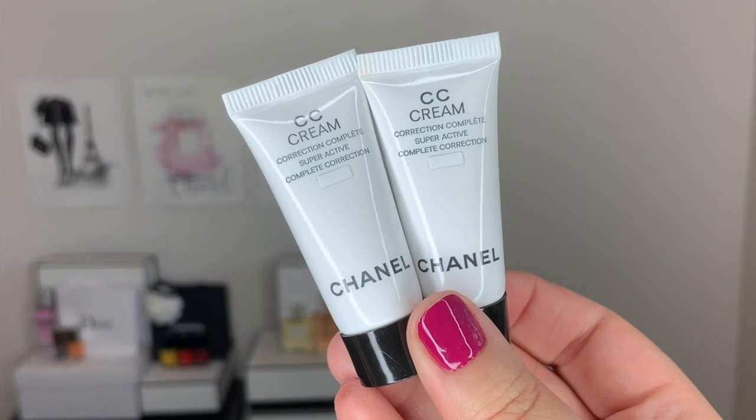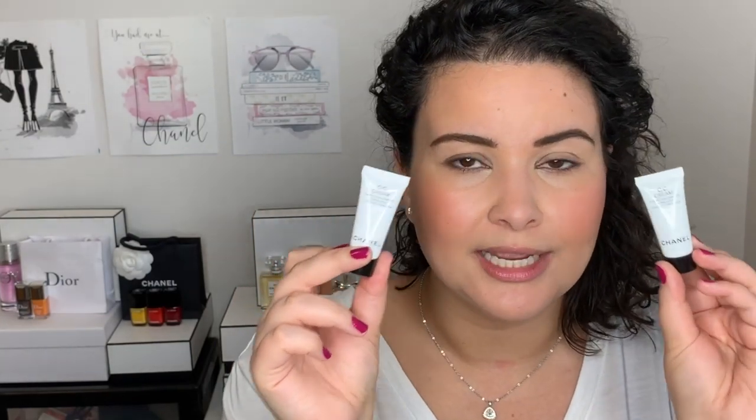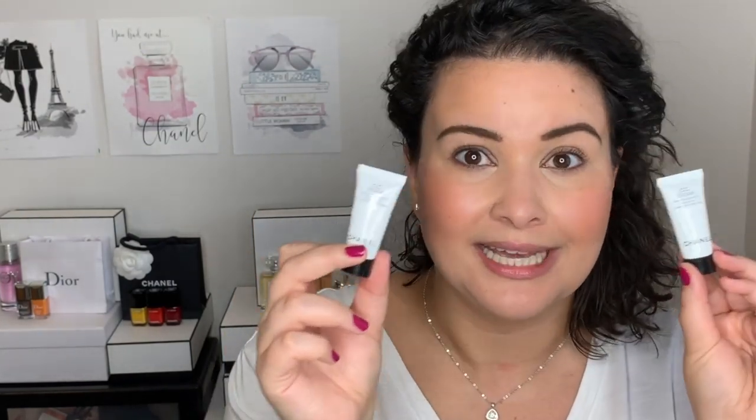And also, I got a few samples of the brand new CC Cream. Now, in Canada the regular CC Cream was discontinued. They're coming out with a new one — it's probably going to be the exact same. They keep doing this every couple of years: they come out with a CC Cream, they discontinue it, and they come out with a new one that's basically the same thing. Anyway, I have some samples here of the new one. I can do some comparisons if you guys want to see that as well.